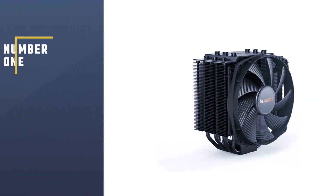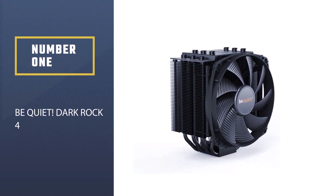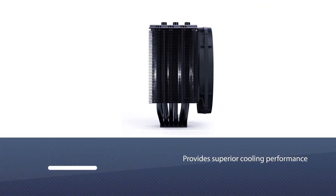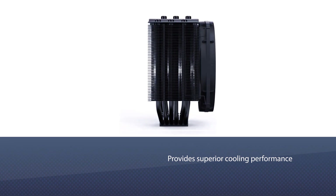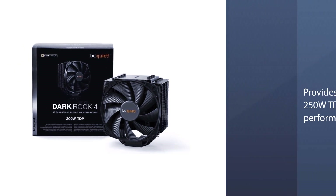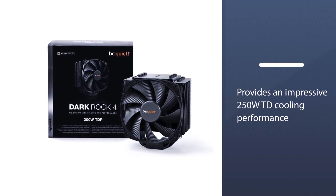Number 1, Most Popular: the Be Quiet Dark Rock 4. This cooler provides superior cooling performance and stays relatively quiet while doing so. Dark Rock provides an impressive 250W TDP cooling performance, making it perfect for demanding workstations and overclocking systems.